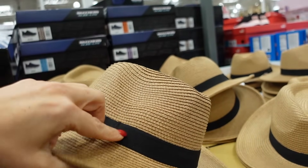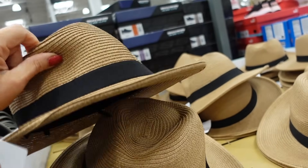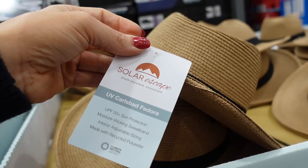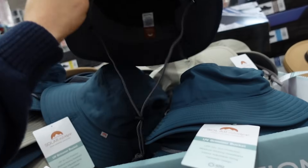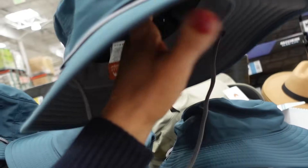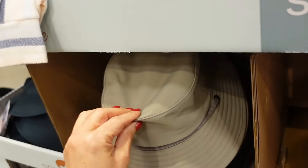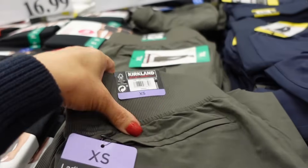Fulla fedora hats are on sale, down to $11.99, regularly $14.99. They have a band around the brim, adjustable strap on the inside, UV 50+ protection, and moisture-wicking. The bucket hats are also on sale until the 10th — regularly $14.99, down to $11.99 — in blue and khaki.